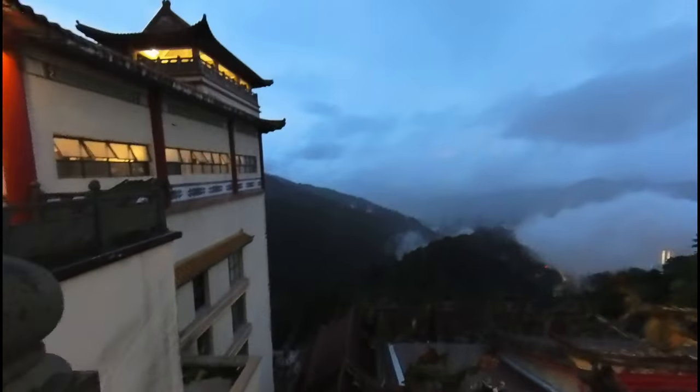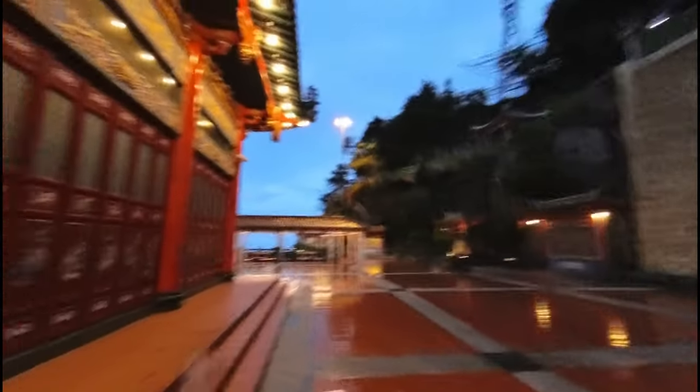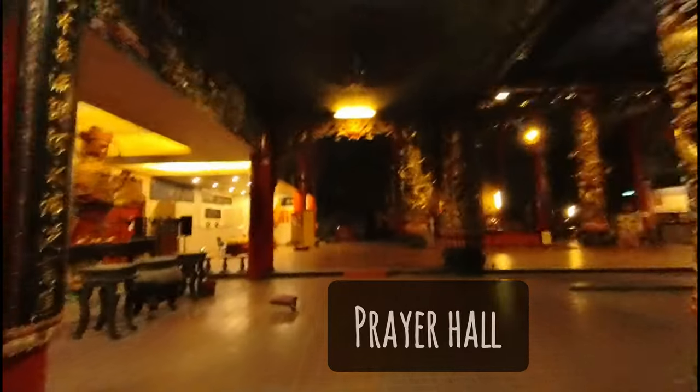You can see the awesome views of Genting Highland from this temple. It was 7:30 am, so we weren't able to visit the prayer hall, but we just saw from the window.